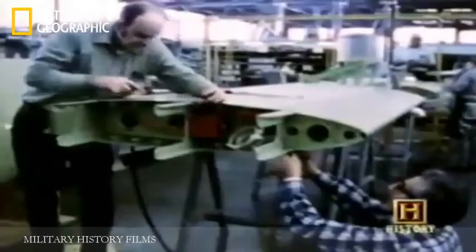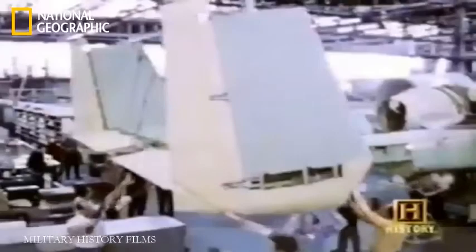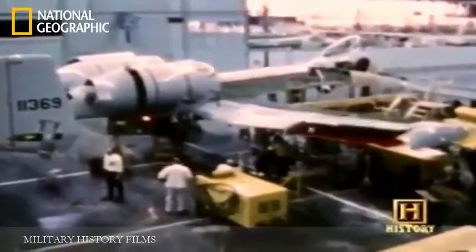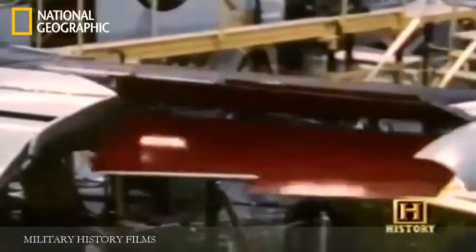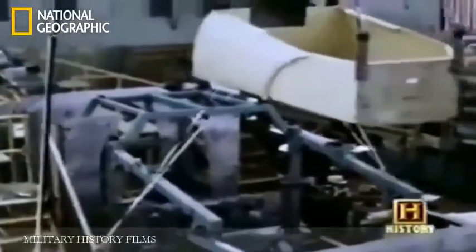The aircraft's hydraulics could also withstand serious firepower. We required that every hydraulic control had to be backed up by a simple mechanical cable system that's much harder to shoot out. We could come back with the hydraulic system shot out, half the tail shot off, a piece of the wing shot off. With two engines, you could come home on one. The pilot was bathed in a titanium tub which could take 20-millimeter shells. It was really a piece of machinery that you could fly into hell and back.